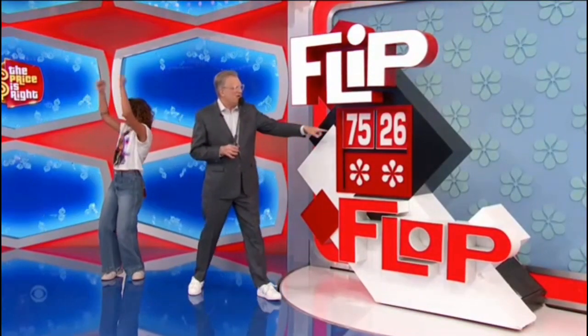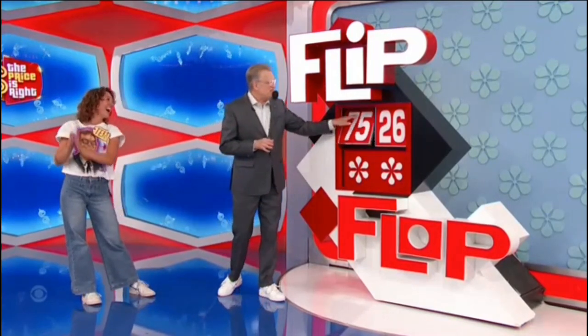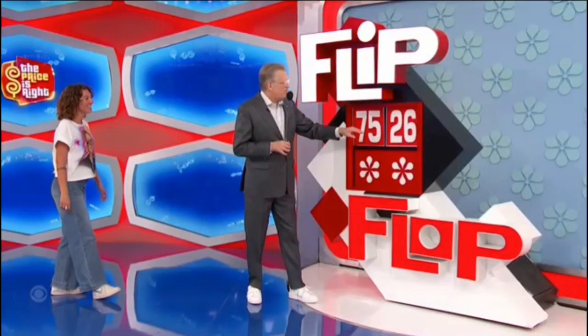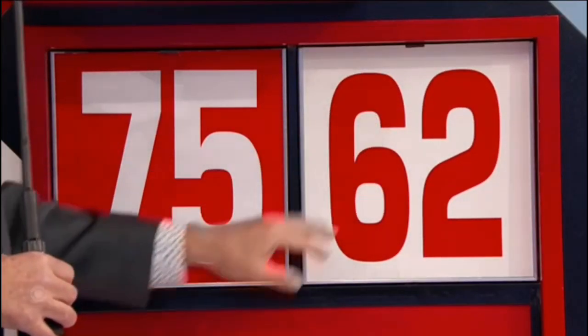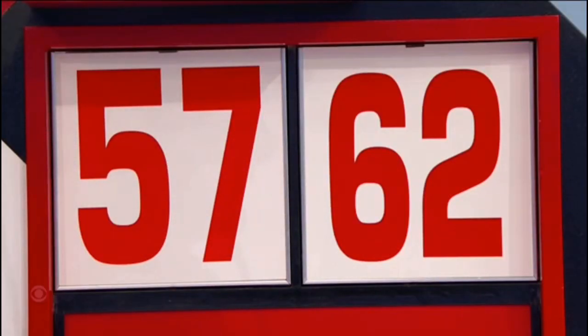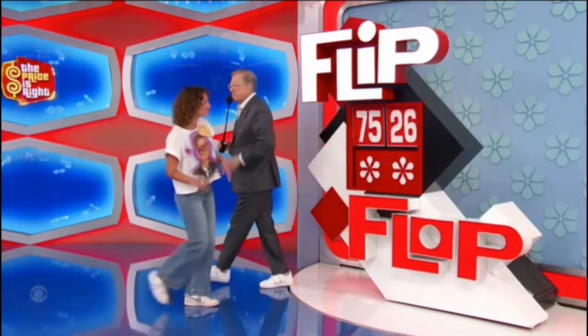This pricing game is called Flip-Flop. The starting price shown is not the right price: $7,526. To make it the right price, you flip the first two numbers to get $5,726, or flop the last two numbers to make it $7,562, or flip and flop to make it $5,762. Flip, flop, or flip-flop, Tara?